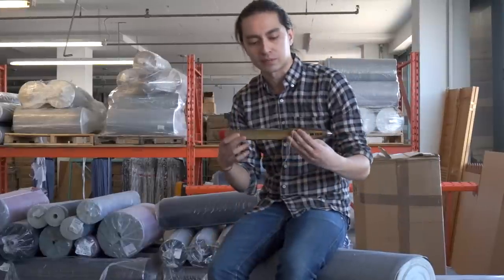Simply put, selvedge denim is a type of denim fabric that's woven on these old machines called a shuttle loom. It's called a shuttle loom because it's woven with one of these — a shuttle.